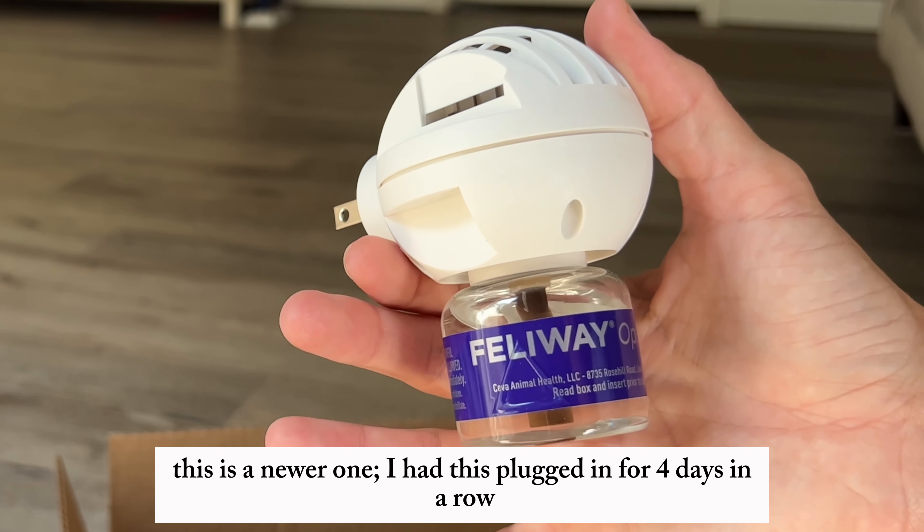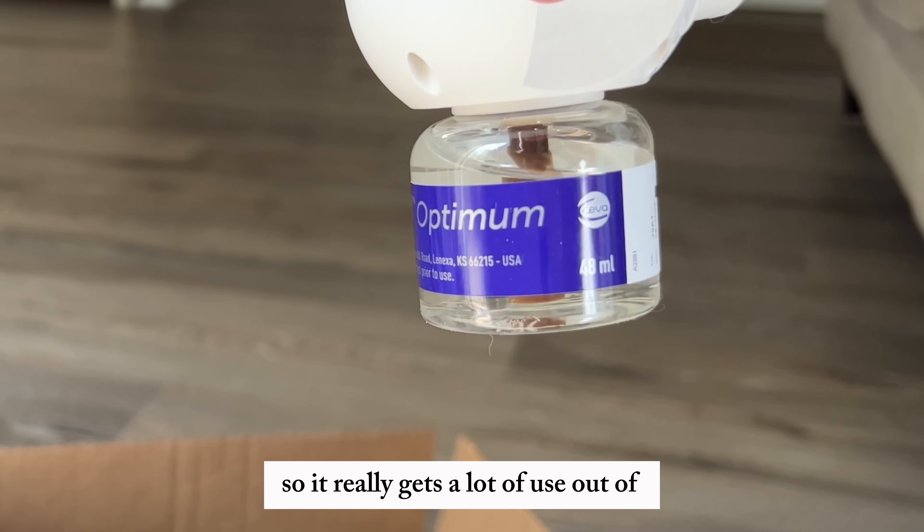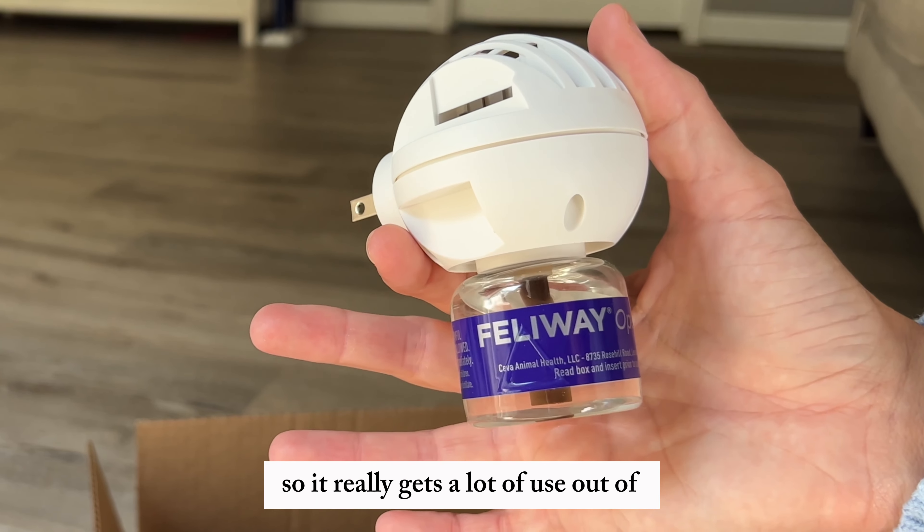I had this plugged in for four days in a row and it's barely used anything. It really gets a lot of use out of it.